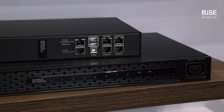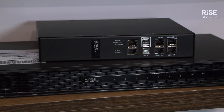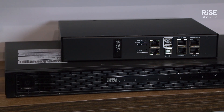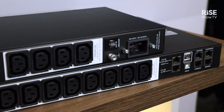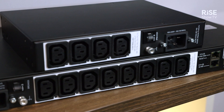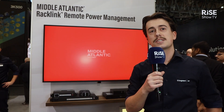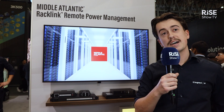In addition to the RackLink Select series that we showed last year, which gives you control of your power over the local network, we're adding the RackLink Premium Plus products to the portfolio. With these products, you can control but also monitor your power from a distance, and also via the new RackLink Cloud that is being introduced in EMEA as well.